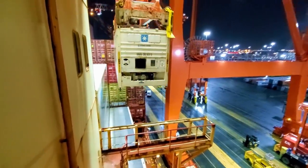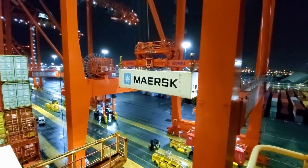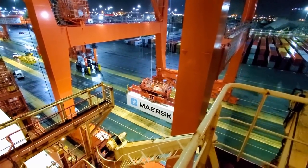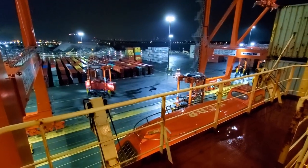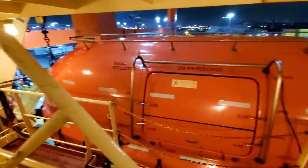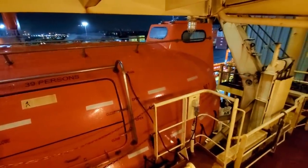There goes the next container — it'll be placed right there and the next strad back here will come and get it. Now I'm down on the actual sea deck level, and this is the starboard lifeboat that we saw from above just a second ago. In another video we'll take a look inside and check that out.